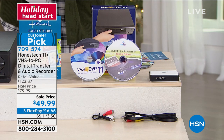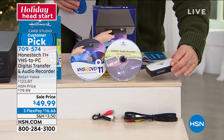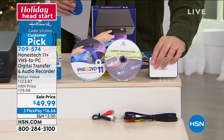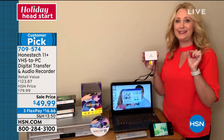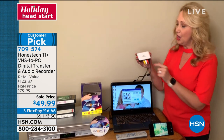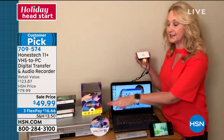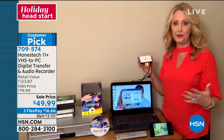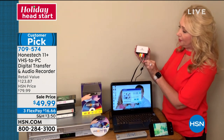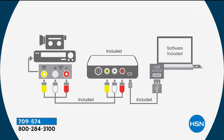All you do is pop the disc into your PC — or download it if you don't have an optical drive. Then you take the box, which is less than the size of a deck of cards. You plug in your source using the yellow, white, and red composite cables included, right into your VCR. The other cable plugs right into the USB port on your PC. You can be up and running in just a few minutes.